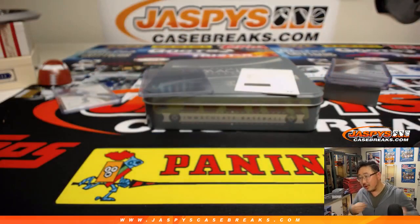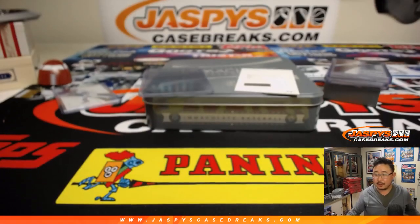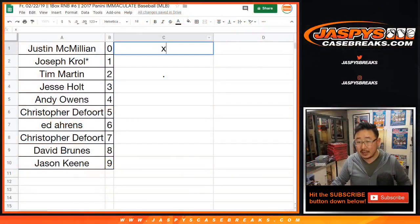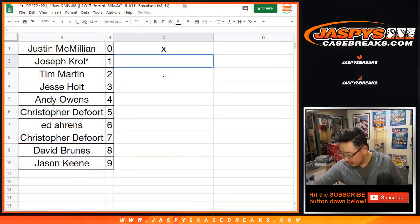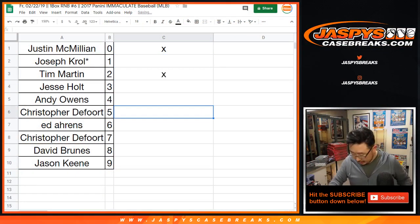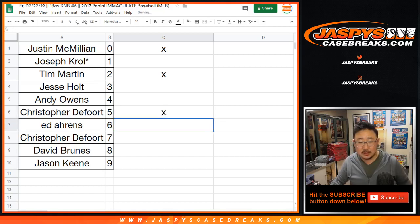That goes to zero. So Justin got a hit with zero, then Tim got a bunch of hits — the Frank Howard, the Eddie Matthews, and the Orlando Arcea. The George Brett went to Chris.